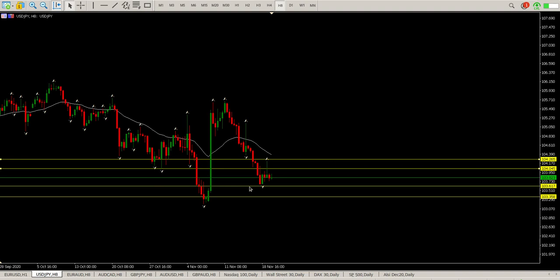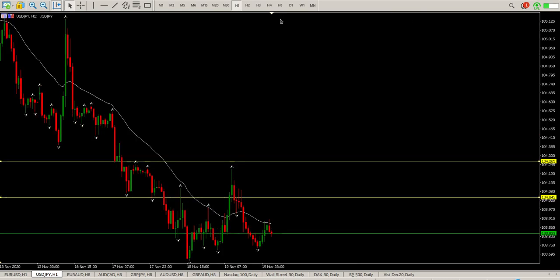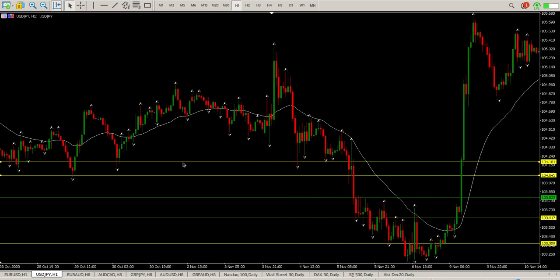We have a bit of confusion here on USD/JPY. We had a bit of an inside bar on the eight-hour, went sideways, then we bounced up — pretty much no man's land. Looking at the one-hour levels, you can see there was the area it was looking for. If we go to the left you'll see a lot of interaction with this level here of 104.181.